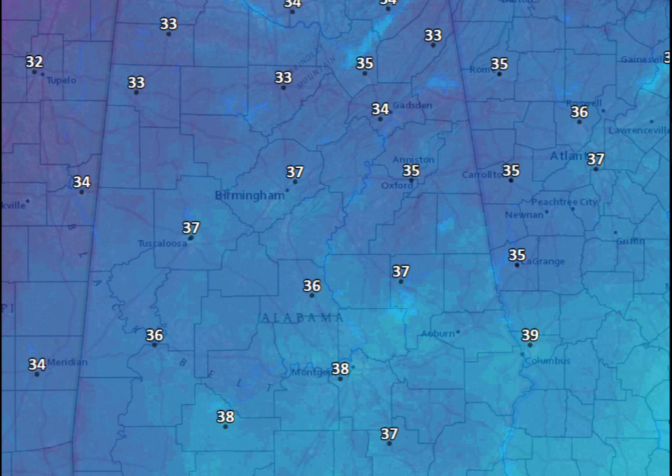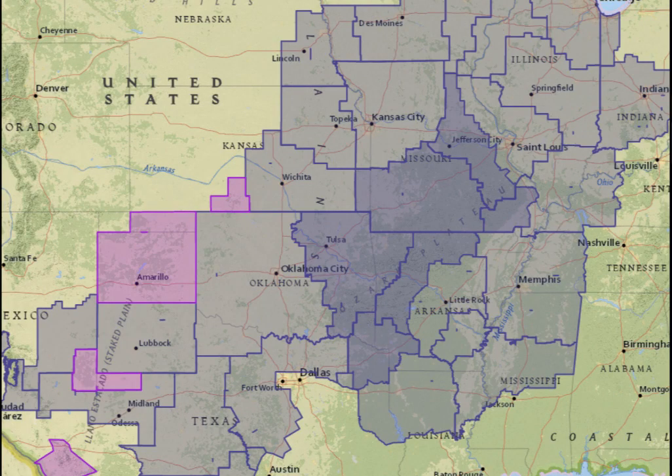These are lows tonight — temperatures in the 30s across the entire area. I think the winds are going to stay up. Those winds during the afternoon are going to probably continue to average some 10 miles an hour overnight tonight. That will preclude the chance of any widespread frost. But lots of places are going to get down into the lower 30s, those normally colder valleys across the area. So we'll be watching for that.